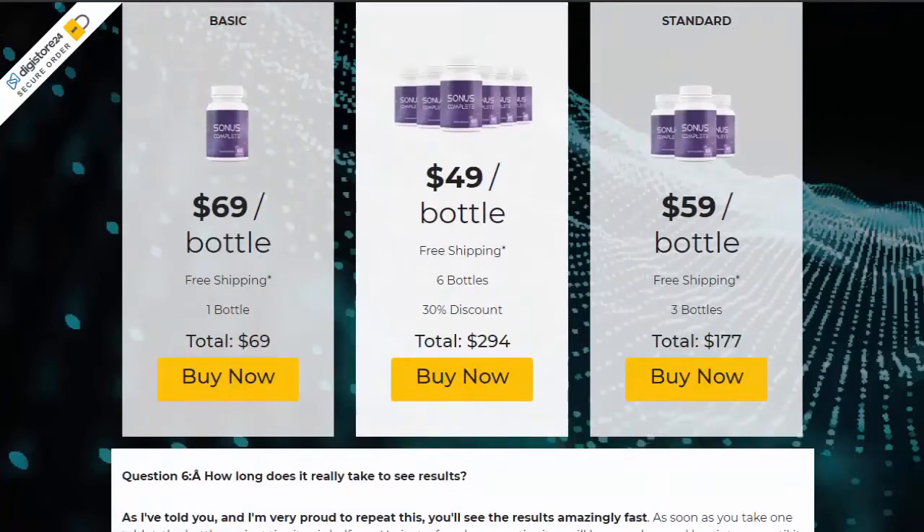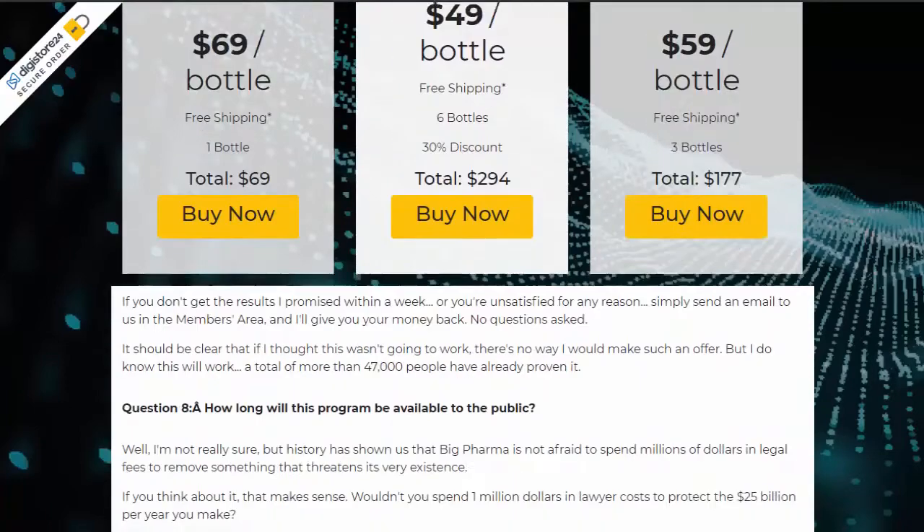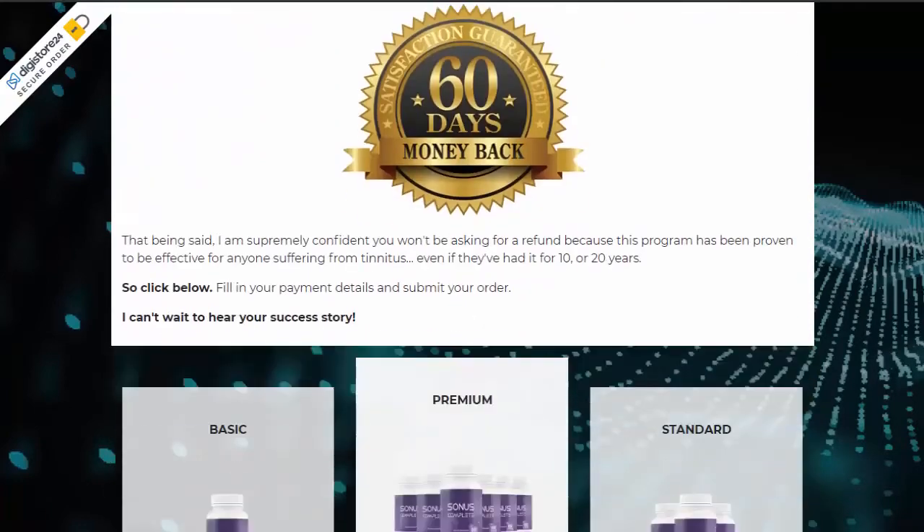You can rest easy as it has no side effects, and the ideal treatment indicated by the manufacturer is 6 months.